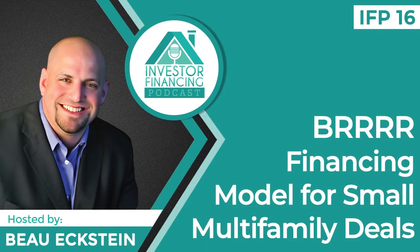Hello, everyone, and thanks for joining on another episode of the Investor Financing Podcast. Today, we're going to talk about small multifamily BRRRR strategies.